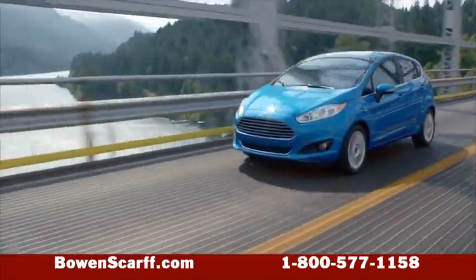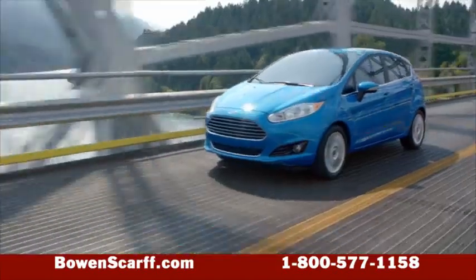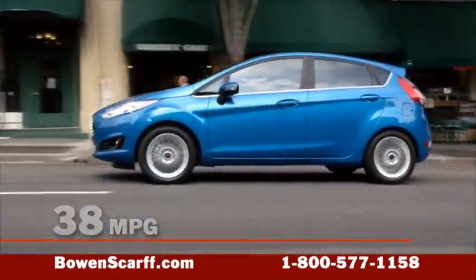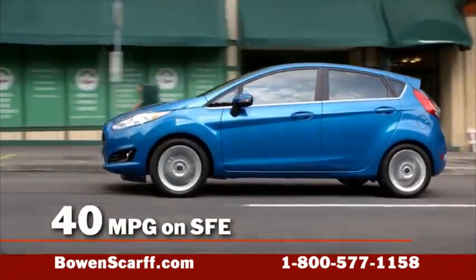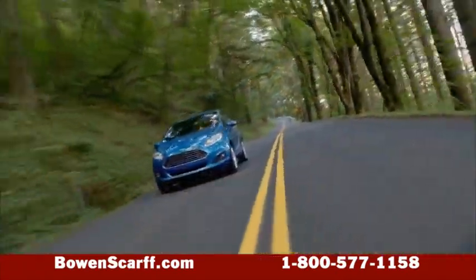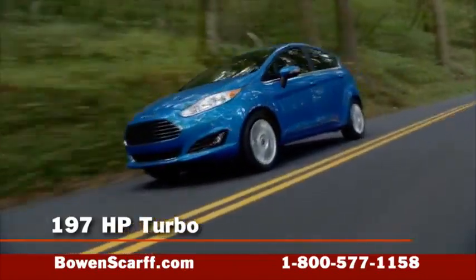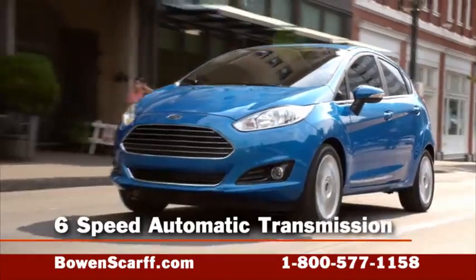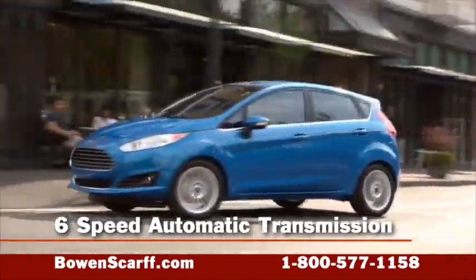The 1.6-liter, 120-horsepower engine earned an EPA-estimated 38 miles per gallon highway, or up to 40 mpg on SFE models. The sporty Fiesta ST features a 197-horsepower turbocharged engine. All offer an available PowerShift 6-speed automatic transmission.